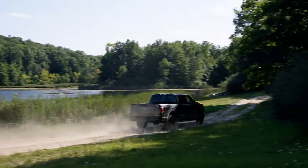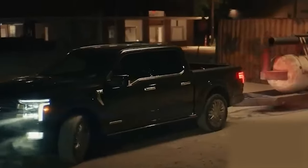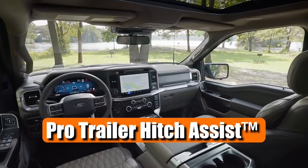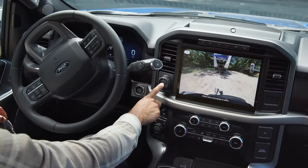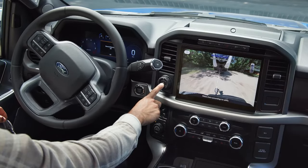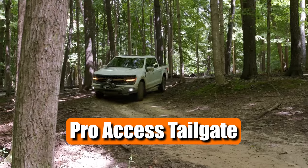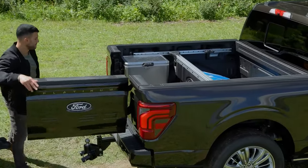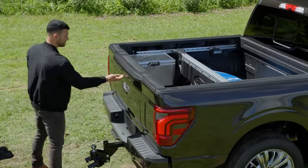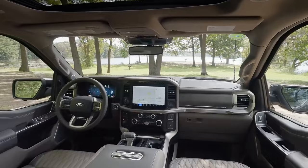The 2024 F-150 is loaded with advanced technology to make towing and hitching easier than ever. It comes with features like Pro Trailer Hitch Assist, which uses rear cameras and radars to align the hitch with the trailer coupler at the touch of a button. Another cool innovation is the Pro Access Tailgate, which redefines convenience by offering a 100-degree fully-opened integrated swing gate. Opening from the driver's side, it reduces the need for awkward stretching, making it easier to access the bed.